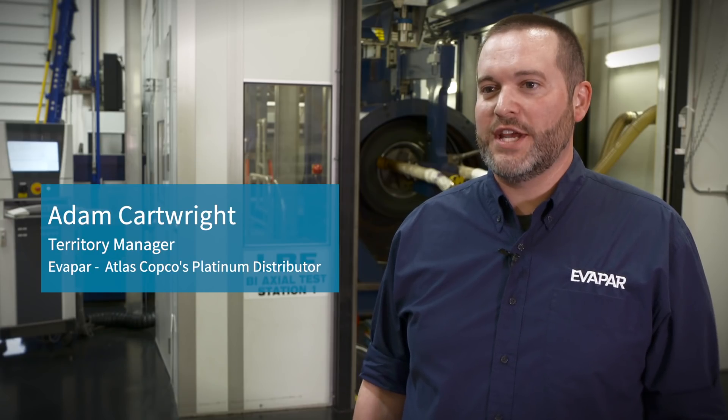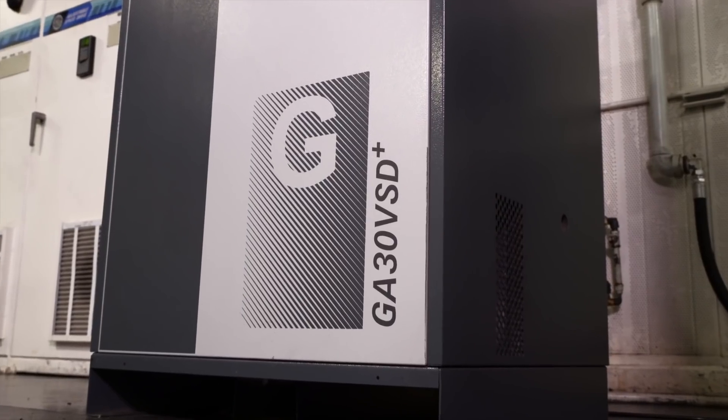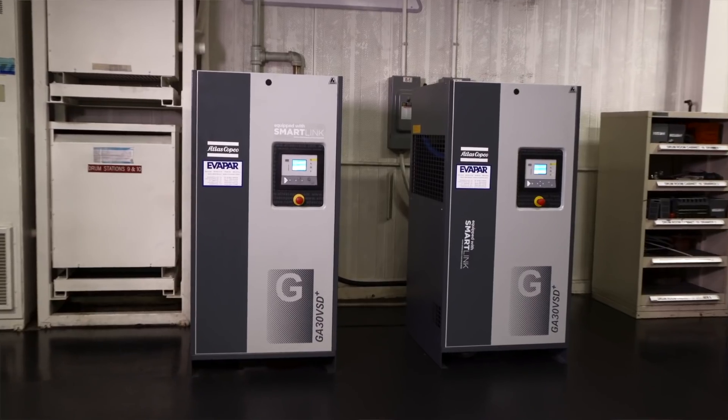Here at Accurite, we have two GA30 VSD Plus Atlas Copco compressors. They are variable speed drive. The reason they decided to go with two was so they had 100% redundancy.